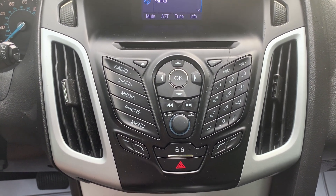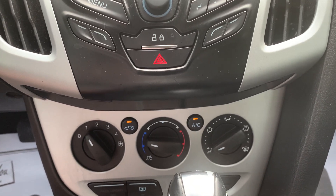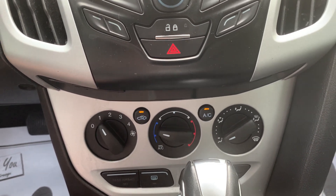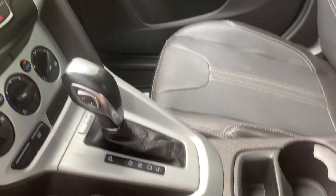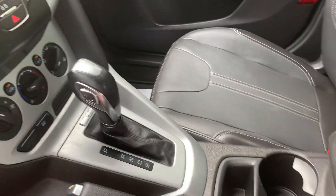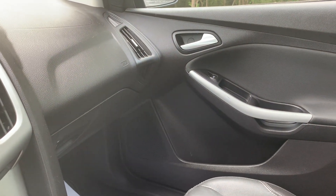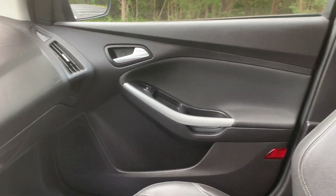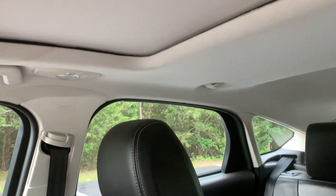Bluetooth audio connection, cold air conditioning, front and rear defoggers, cup holders, plenty of console storage space, advanced airbags, power sunroof.